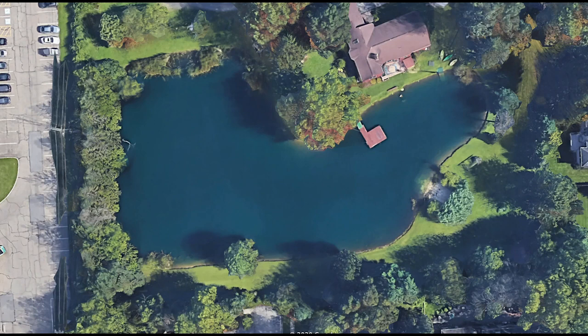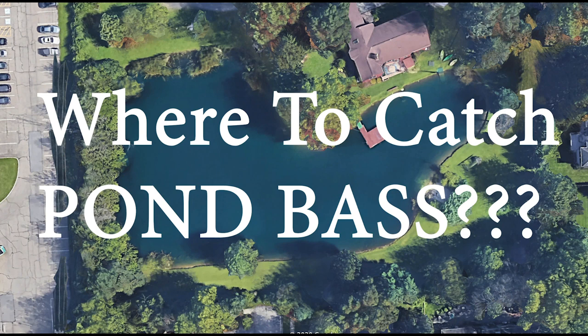Hey guys, Tyler Berger here with Bass Fishing HQ. Today we're going to talk a little bit about where to catch pond bass.